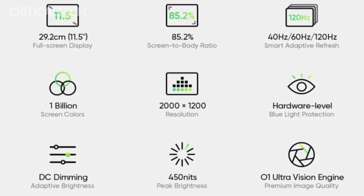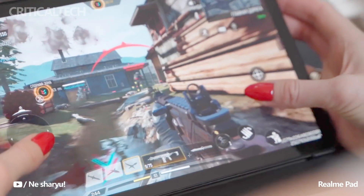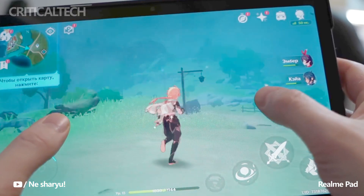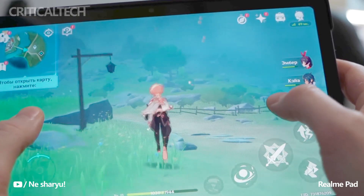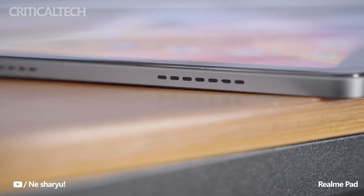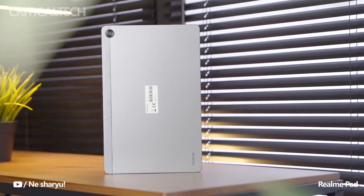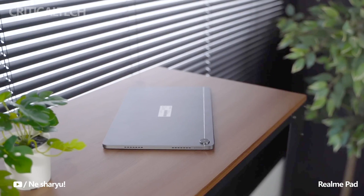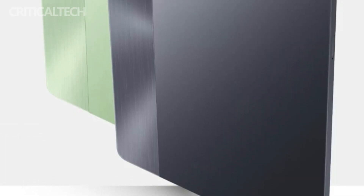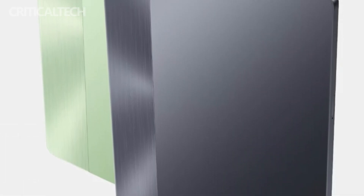Although specific details regarding this technology are yet to be disclosed, Realme's use of advanced display technologies in their previous devices suggests that the O1 UltraVision technology will deliver improvements in contrast, color accuracy, and overall visual performance. The Realme Pad 2 caters to audio enthusiasts by incorporating quad speakers, ensuring an immersive sound experience. Realme understands the importance of high-quality audio and aims to deliver an enjoyable auditory experience to users of its upcoming tablet.